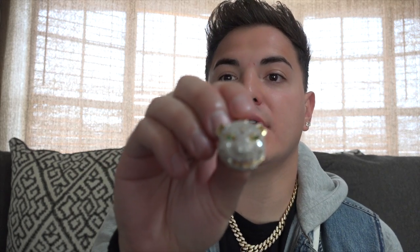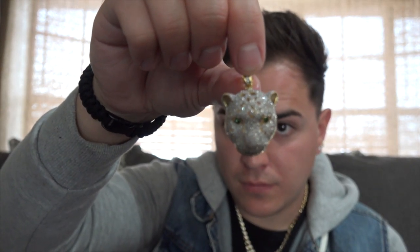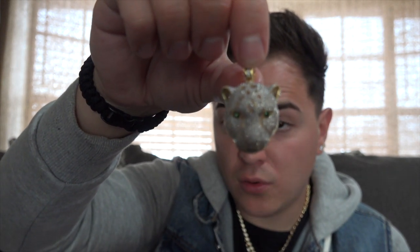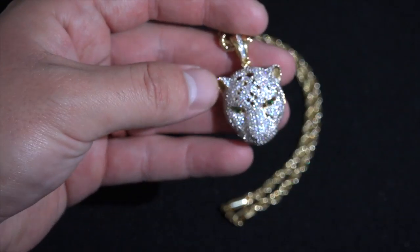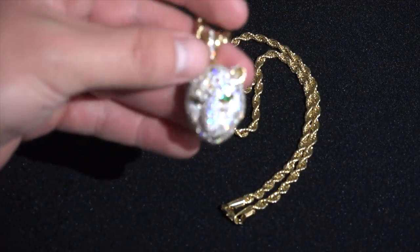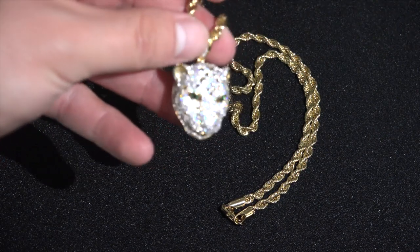I'm gonna get in close here with the pendant and let you see — hopefully you can see the emerald eyes. You can kind of see it sparkle in the light. Emerald has really grown on me lately, and it adds a really cool touch to the pendant. With the gold, the diamonds, and the emerald, it all just pulls it together. They have a very nice shine — they're gonna be seeing you a mile away. The emerald eyes glow and the diamonds shine perfectly; it's a very nice piece.